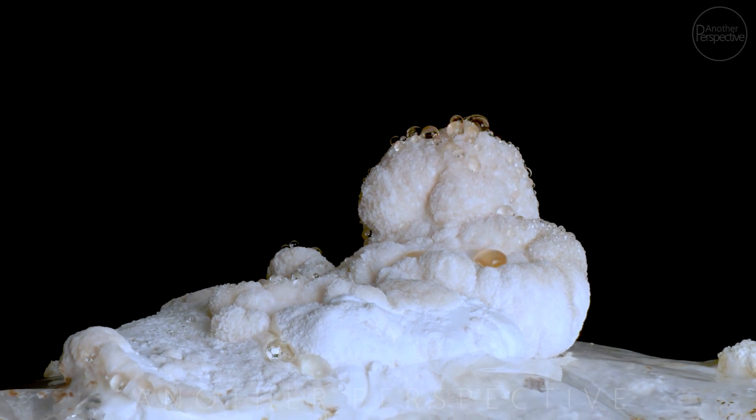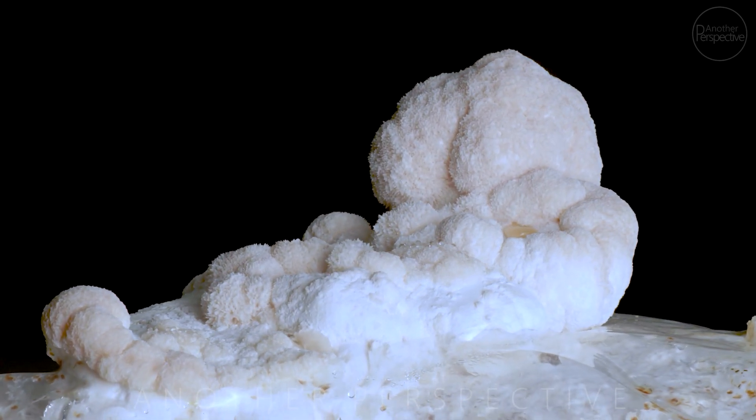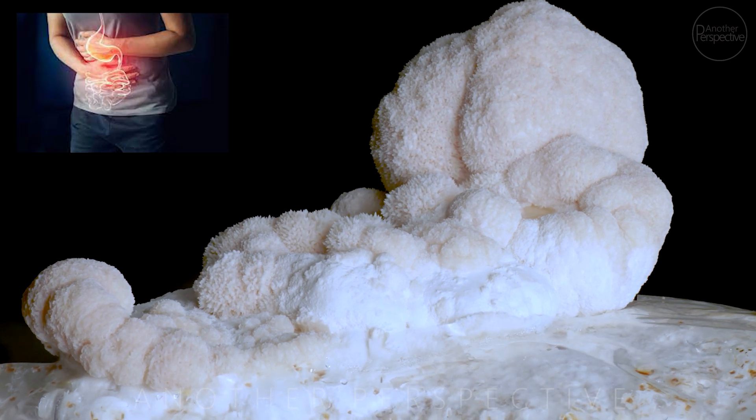For centuries, lion's mane mushroom has been used in traditional Chinese medicine to treat many health conditions, including digestive disorders.